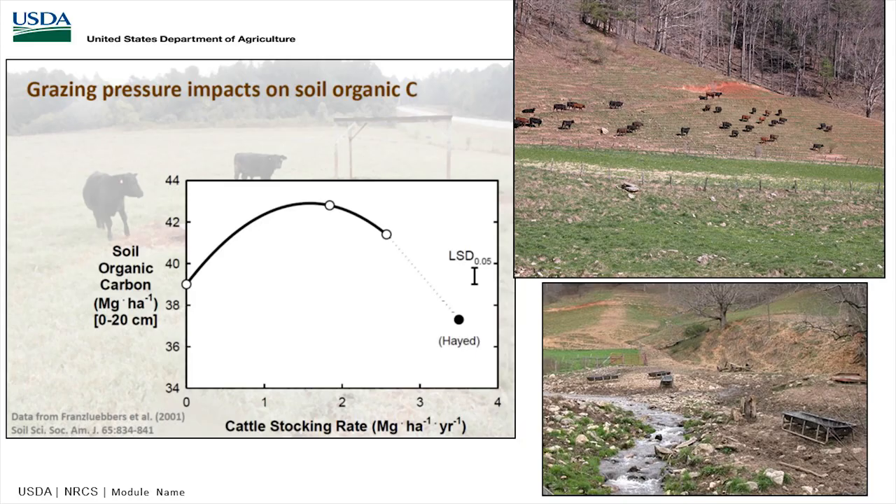Looking at the impact of grazing pressure on soil organic carbon — measured in megagrams per hectare, which converts to a little over 850 pounds per acre — you can see that as you get above two acres per animal, you start to lose carbon. If you overgraze and the root system stops, you no longer have the carbon cycle and your carbon will literally go down. So if we can keep enough acres per animal — calculating your stocking rate — we don't want to put too much pressure, or you'll see that overgrazed picture where we start to lose carbon.